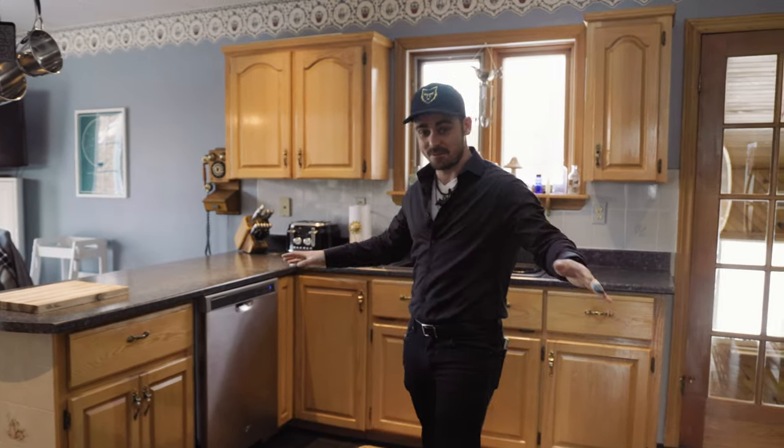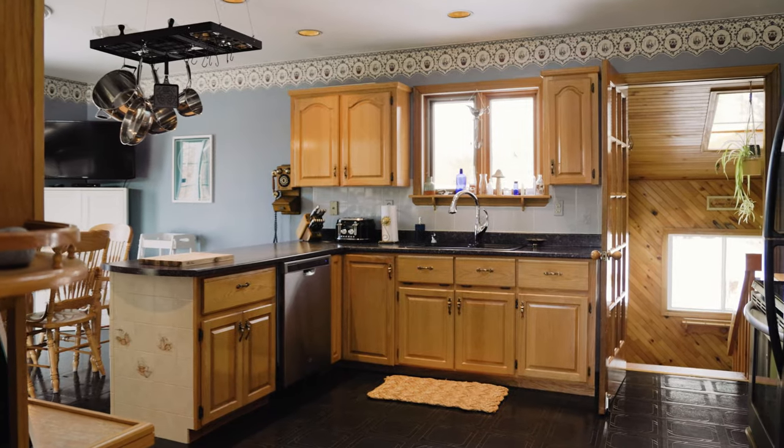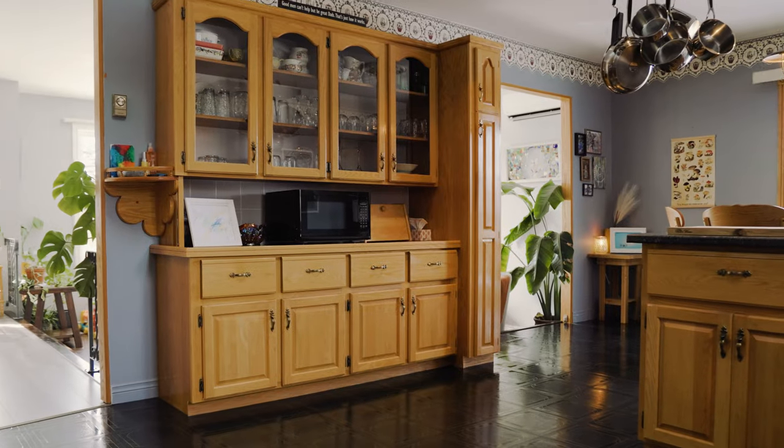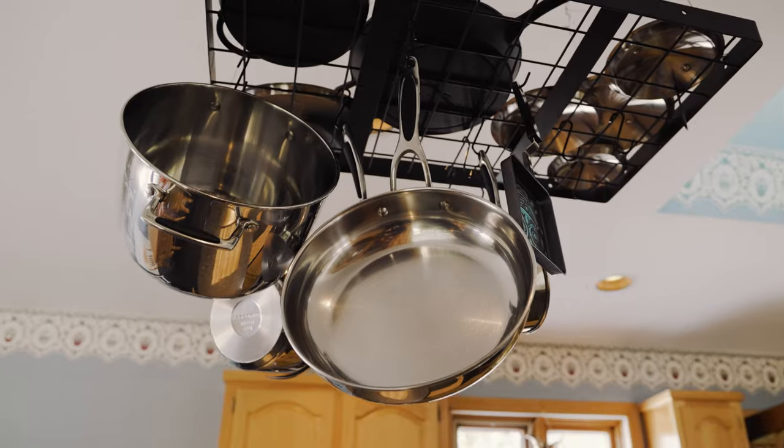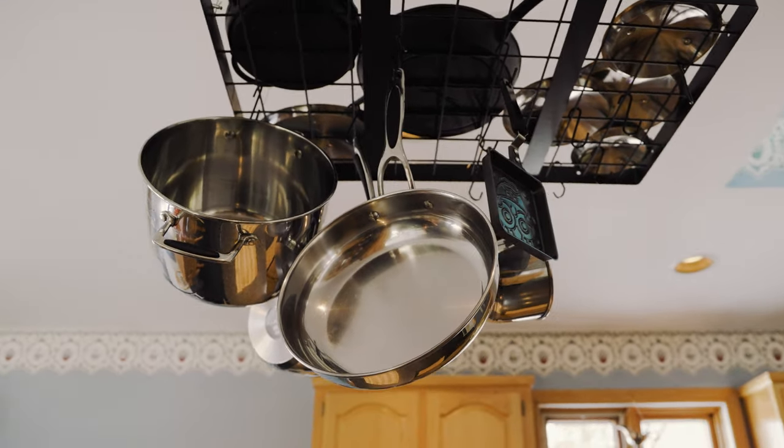Speaking of a lot — a lot of counter space and cupboard space here as well. With this beautiful built-in china cabinet, there's just so much room in this kitchen to customize your own experience and even host guests. Let's go check out the three bedrooms and one beautiful bathroom.